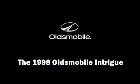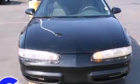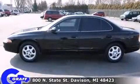The 1998 Oldsmobile Intrigue. This four-door, five-passenger sedan provides exceptional value. It features an automatic transmission, front-wheel drive, and a refined six-cylinder engine.